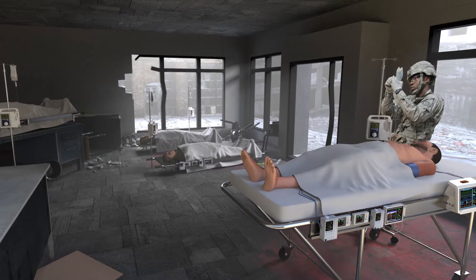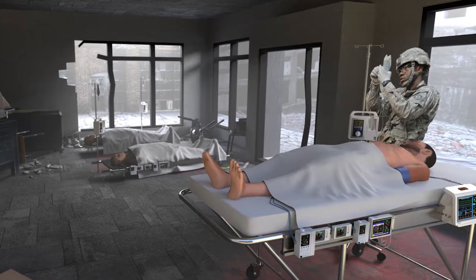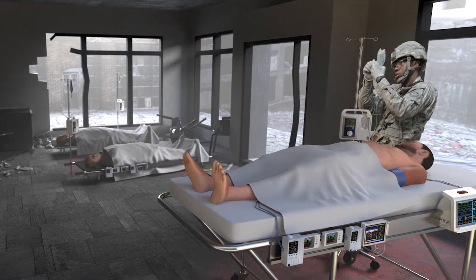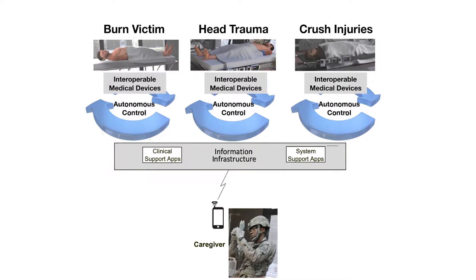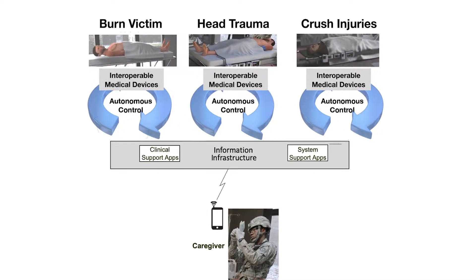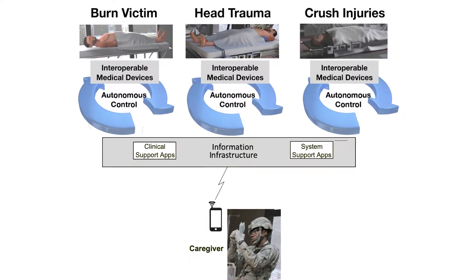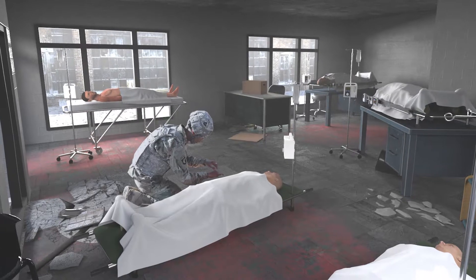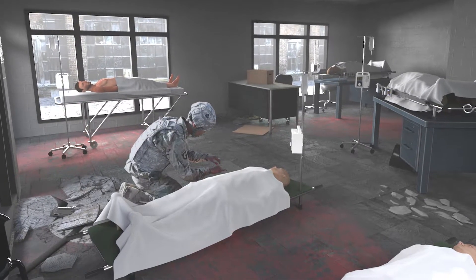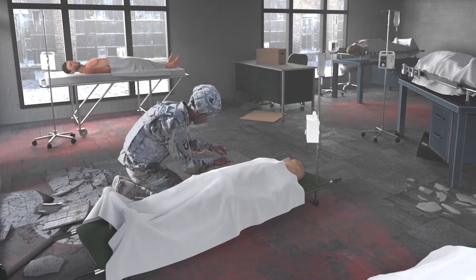In this animation, caregivers connect patients to closed-loop autonomous care systems pre-assembled in kits delivered to the site. The systems continuously monitor patient vitals and provide autonomous control of interventions, such as IV fluids and medication infusions. These systems allow available medical personnel to care for other casualties, while the autonomous support provides a consistent and reliable level of skilled care.